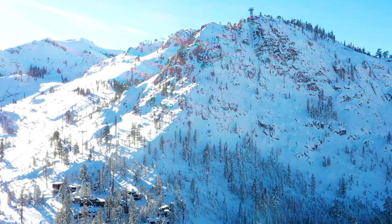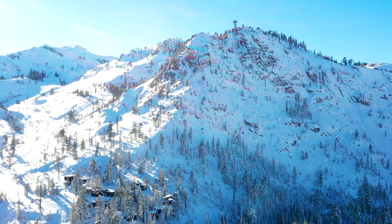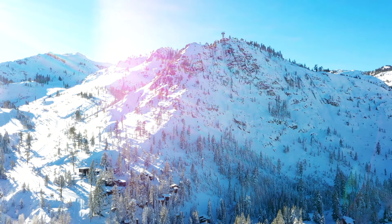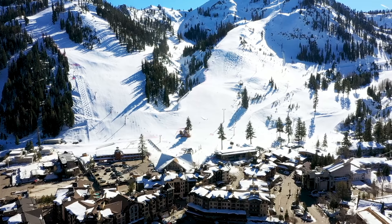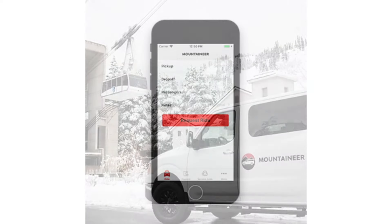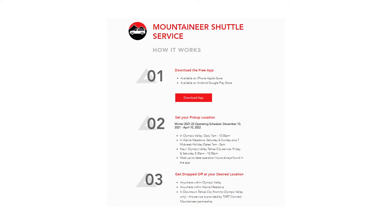It's all worth it because a lot of these homes have amazing views of the mountain. As we're covering the ski-in ski-out topic, what has made all of Olympic Valley ski-in ski-out is now the Mountaineer. Just like Uber, this is a free service — you can hit a button on your phone and the shuttle will show up and take you wherever you want in the valley.